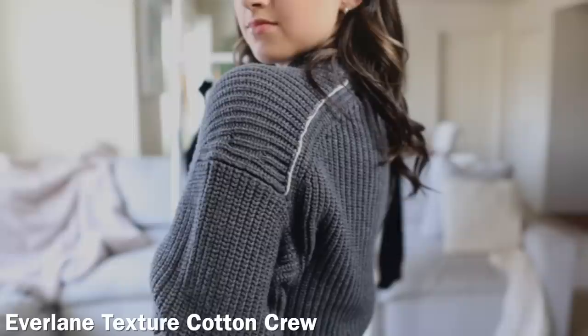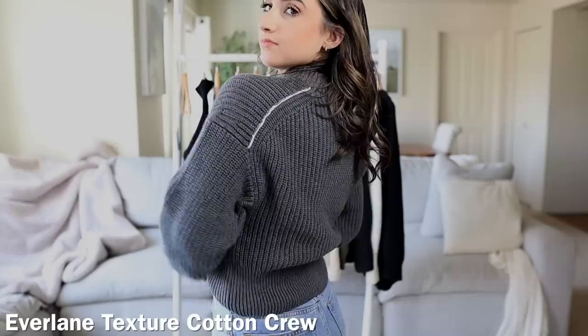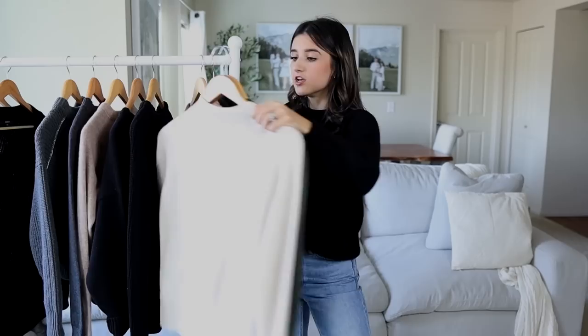This next one is the Everlane Texture Cotton Crew Neck Sweater, which retails for $100. It has really good weight to it — the neckline is really thick and chunky. I love the fit of this; it's more cropped and the shoulder seam is dropped, so it has that batwing look to it. In the back, it has a white stitching going down the shoulders, which I think is unique — I haven't seen that before. I love this charcoal gray color. I think it comes in another color or two.